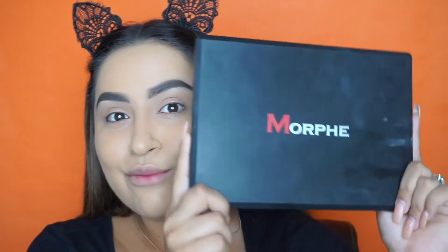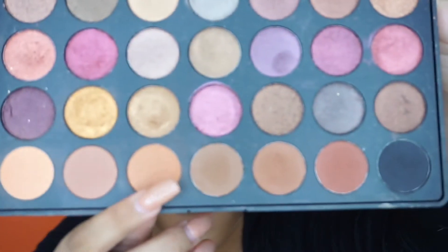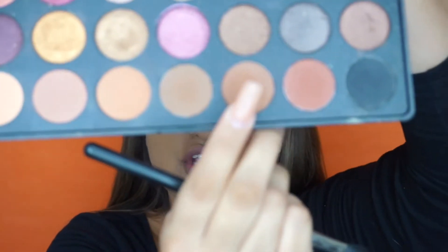Now that my brows are done, I'm going to get started on the shadow. Today we are throwing it back and using the Morphe palette — this is the 35F Fall Into Frost palette. This is one of my favorite Morphe palettes; it has shimmers and mattes. We're going to do something warm and fall today. For the transition shade I'm going to be using this warm shade down here. Note that Morphe palettes don't have names — only the Jaclyn Hill Morphe palette has names. To deepen up the crease I'm going to be taking this shade right here.